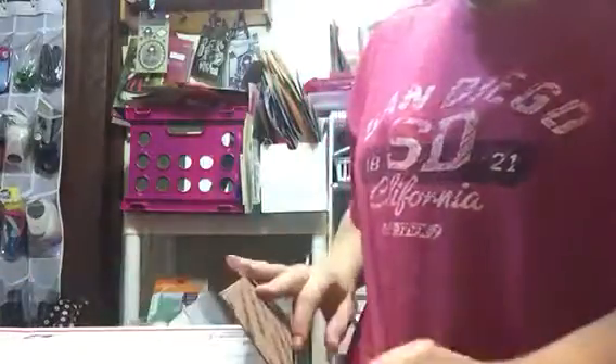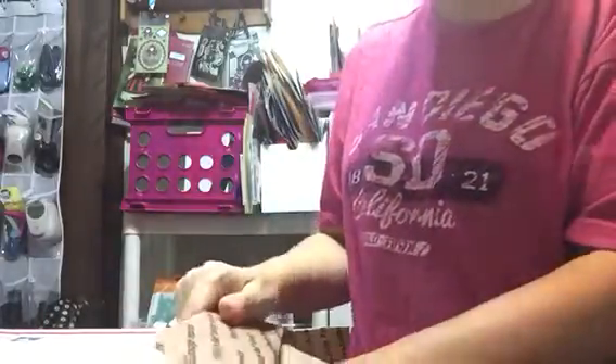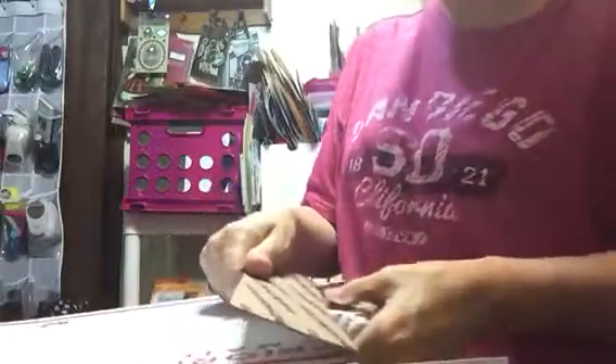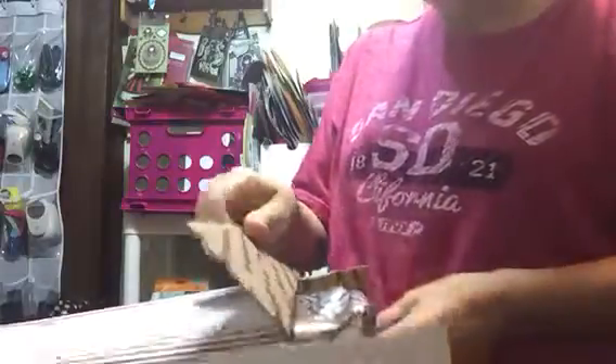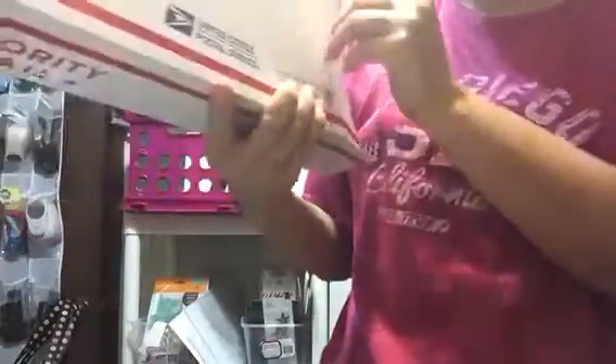I just got home from having breakfast with my daughter and we did a little bit of shopping, and I had this box on my porch. I don't know why Susan mailed it in this great big priority box - she paid an arm and a leg for shipping, silly crazy woman.